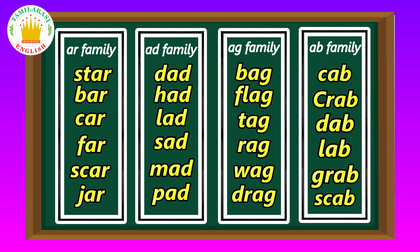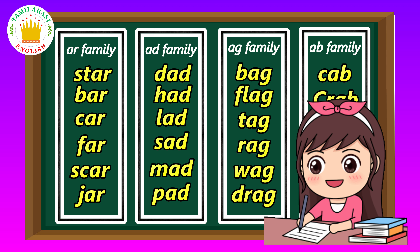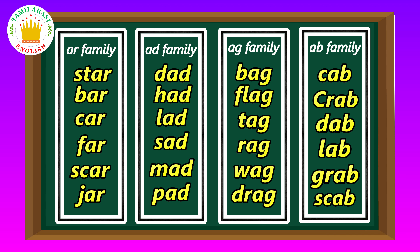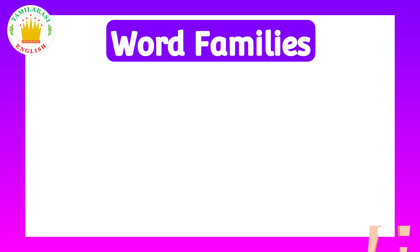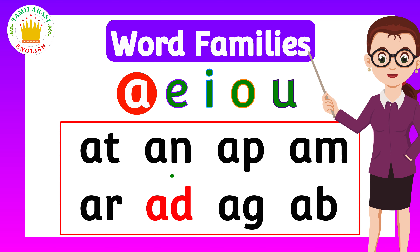Welcome to Thumblessy English! Hi friends! Today we are going to learn about family words. Family words help us read and write. Do you want to read, kids? Yes, I do! Then let's start.